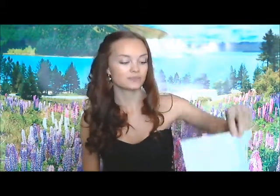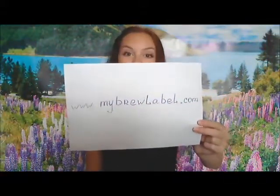So today I'll tell you about beer labels. If you've got questions, leave us a comment or better yet, visit our website at myabreval.com.